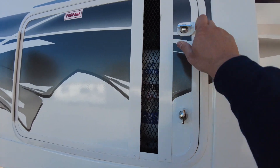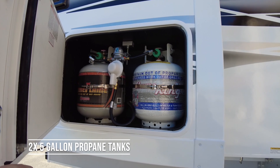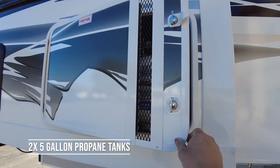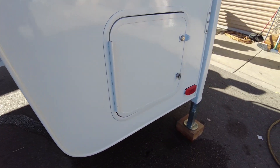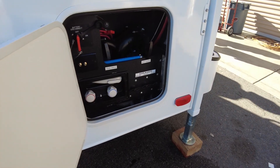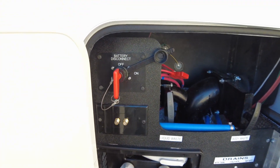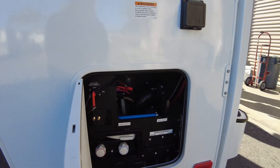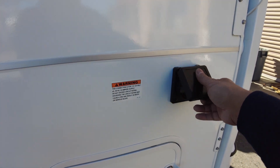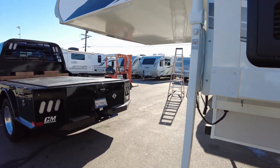Here are the propane tanks — you've got two nice-size propane tanks. This is your black tank access for all of your drains as well as your shower, and the battery disconnect. Right now the generator is on and it's actually pretty quiet — it's a Cummins Onan generator. And of course, here's your plug. It's a beautiful camper.